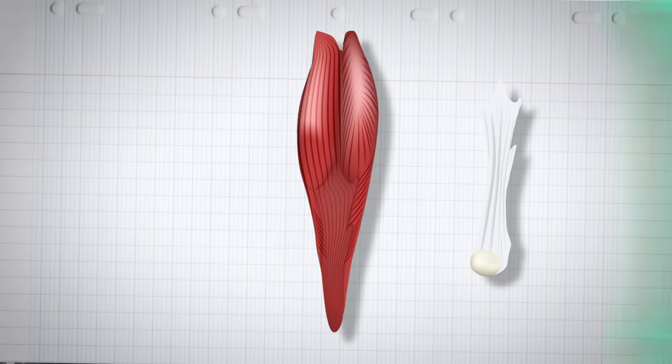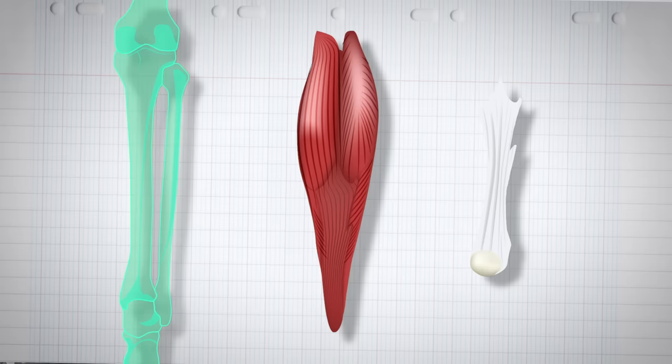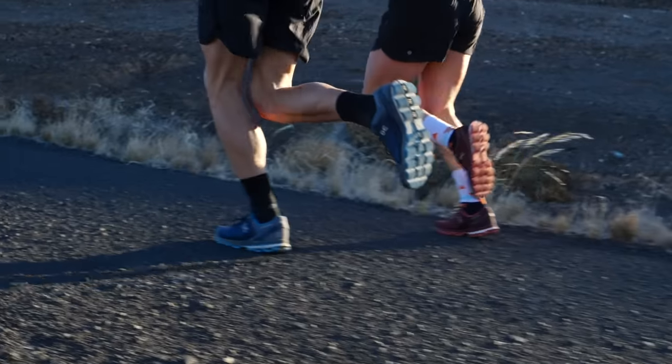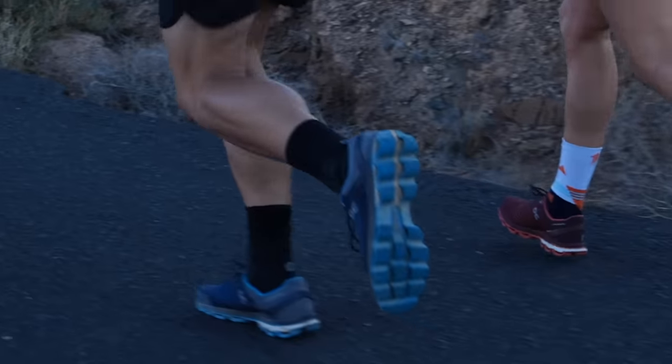A tendon is actually a thick, fibrous band of connective tissue that connects your calf muscles into your heel. To be more precise, it connects your soleus and gastrocnemius muscles and attaches them into your calcaneus — the bone at the back of your ankle or heel. You can actually palpate yours pretty easily: sit with your foot at a 90-degree angle and run your hand down the back of your calf until you feel that thick, fibrous band. That is your Achilles tendon.